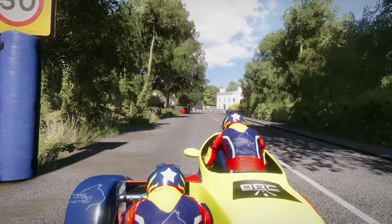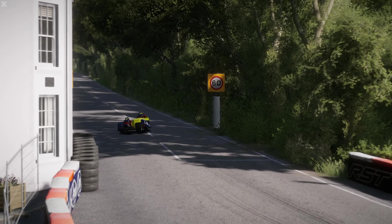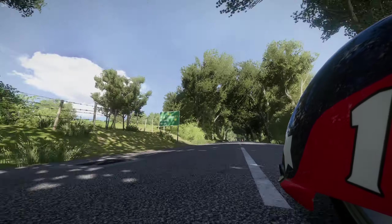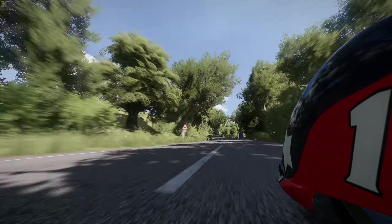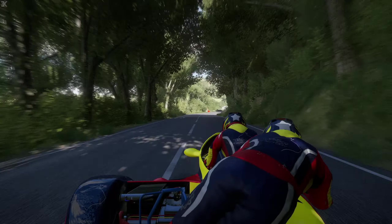The current kings on the mountain are the Birchall brothers Ben and Tom, with 13 wins since 2013 including the last 10 sidecar races consecutively. They recently became the first pair to break the 120 miles per hour lap mark in their last victory as well.